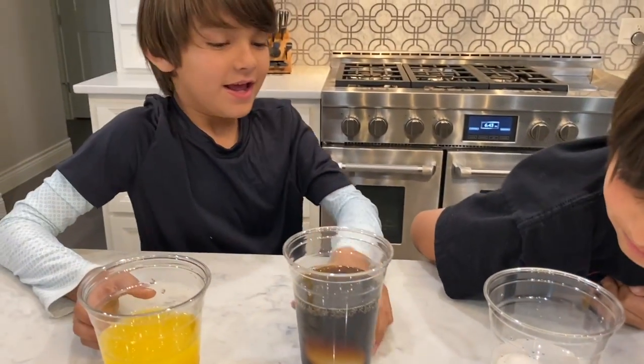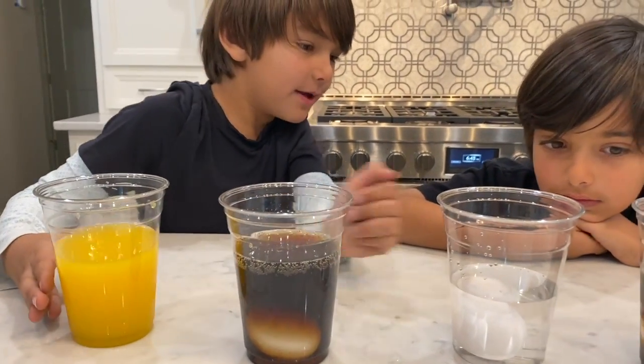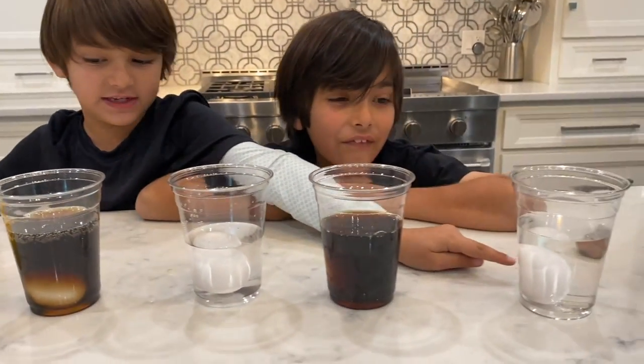You can't see it in the Coke. Let's check on the orange juice — I can see it. It's basically the same thing. This is the only one that's affecting it so far.